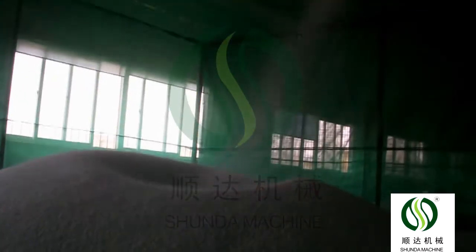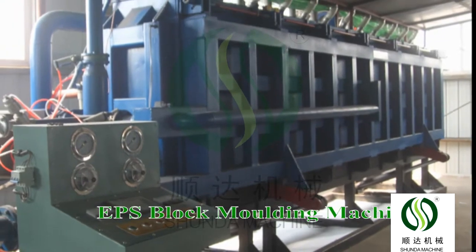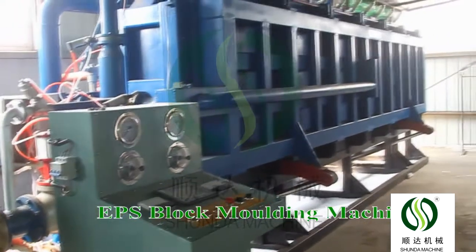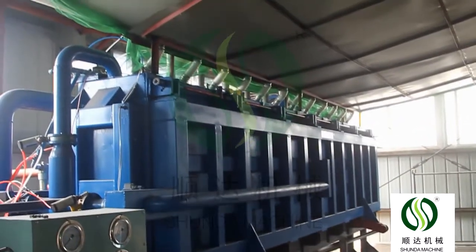The fluidized bed will remove water. Then the blower sucks the formed materials into the silo. The formed materials will stay in the silo for 4 to 5 hours to remove water again and keep the material dry.